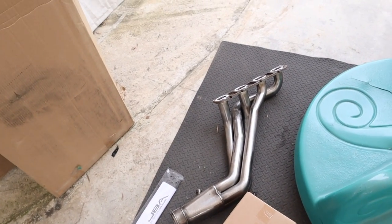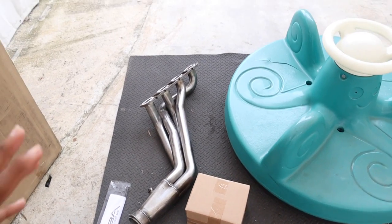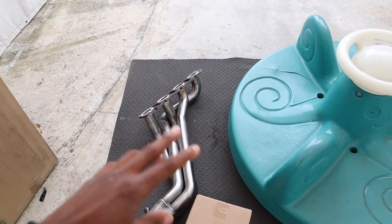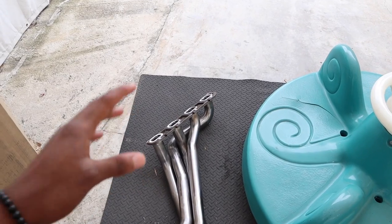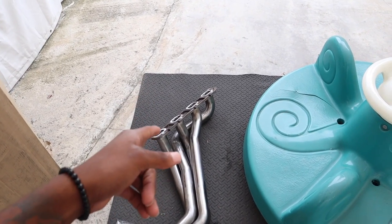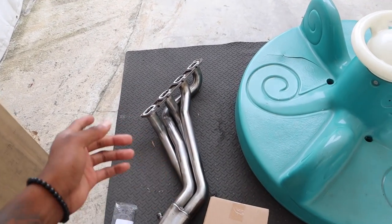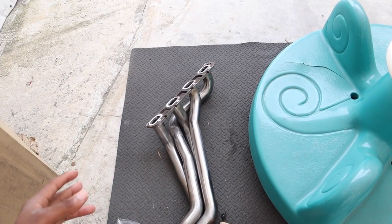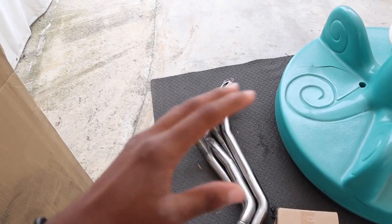One thing I forgot to mention about the headers — they had two different options. There was a cheaper one, about ten dollars less, with a 1-and-1/4 inch size. I almost went with that, but good thing I was talking to my guy Fast Like Russ — make sure to go check him out. Since I'm planning on modding the car, we got on the phone with Summit Racing and figured out the right option if I plan on modding the car.